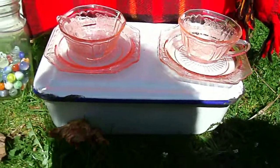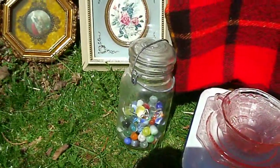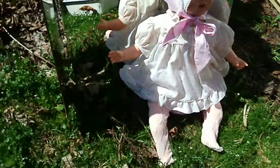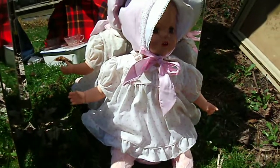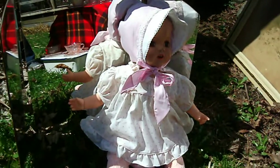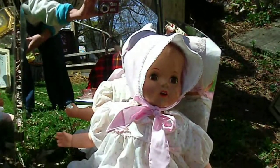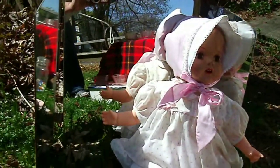An enamelware bin with lid, a jar of marbles. This very old doll — I'm not sure if the hands and feet are original, but the head and body are. And a three-sided mirror.